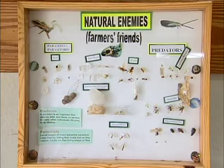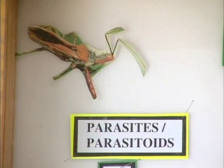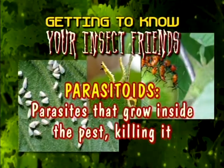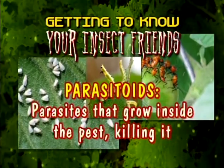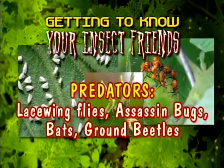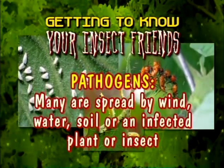Another key element of IPM is learning to know your insect friends. There are three types of insects that are beneficial to home gardeners. Parasitoids, which search for pests and lay eggs on or inside them. Predators, which catch and eat pests and their eggs. And pathogens, which are bacteria that cause pests to become sick.